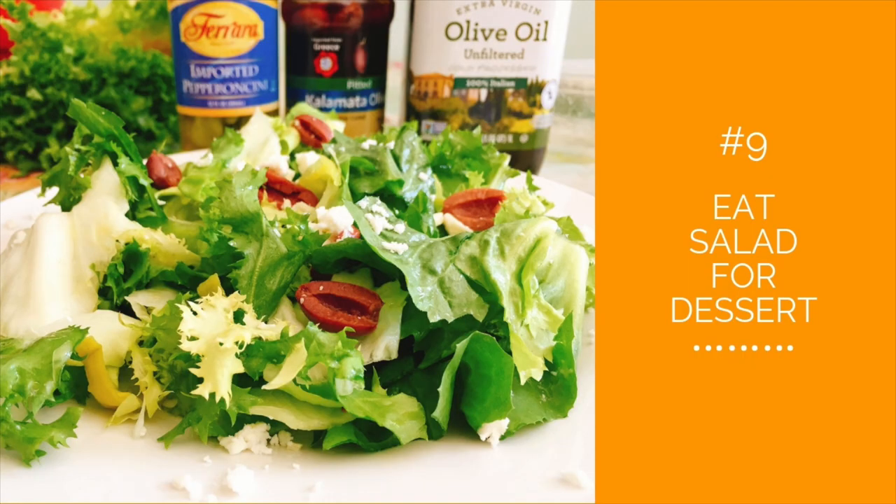Number nine: eat salad for dessert. Try ending your meal with salad. When I was growing up we always had a salad bowl on the dinner table, and at the end of the meal we passed it around — it kind of put an ending to the meal. Now when I eat dinner I crave a little bit of salad instead of a sweet. If you really want a sweet, try a piece of fruit or perhaps a piece of cheese instead of gelato or cakes. They're great once in a while, but not every day.